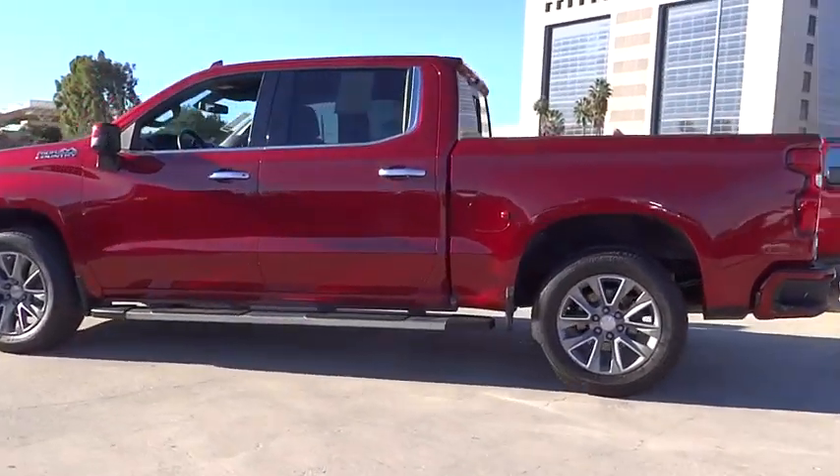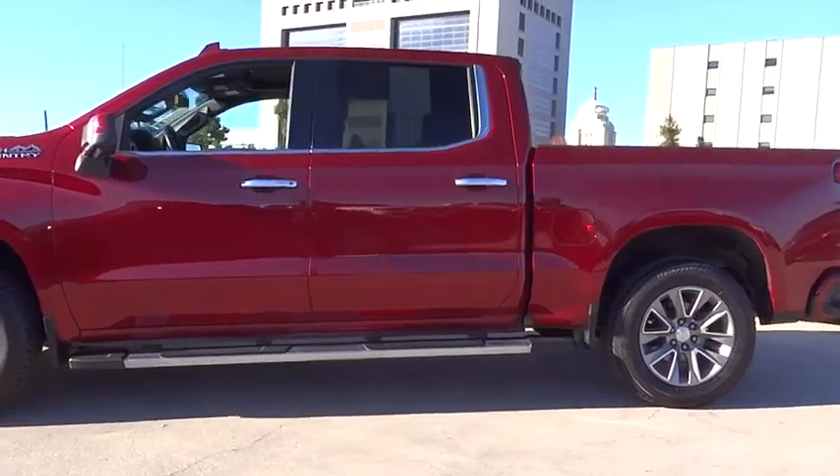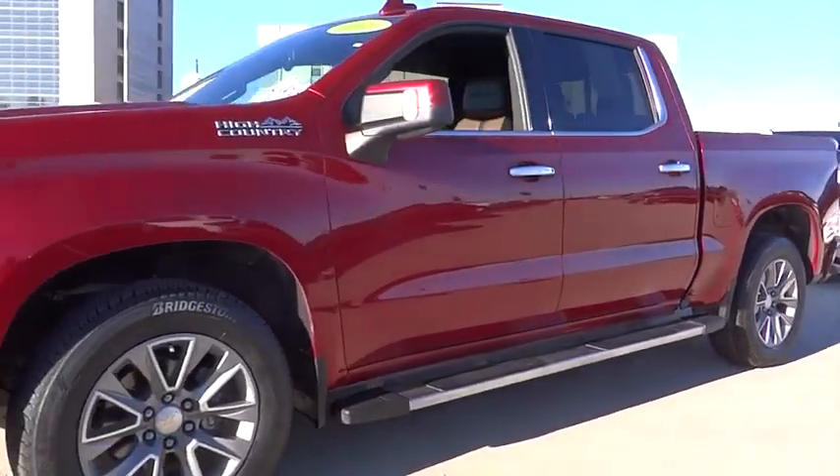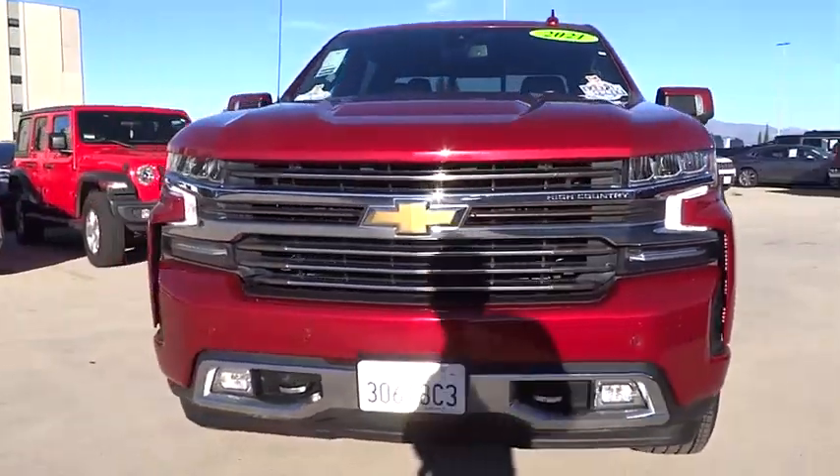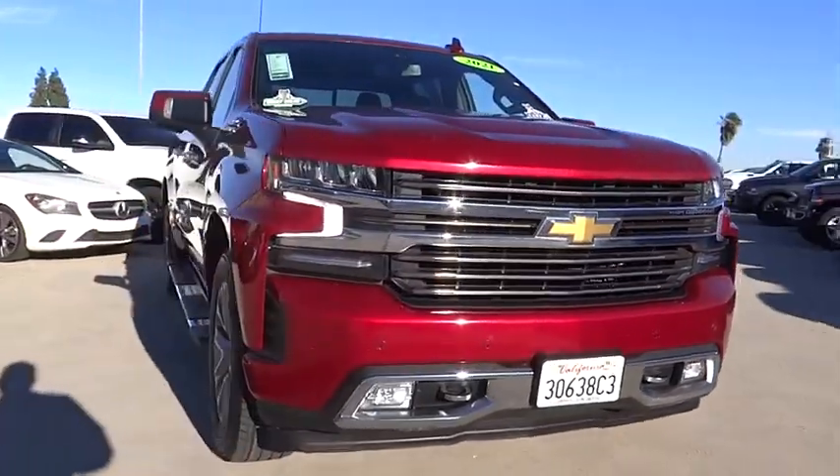Electronic stability control, alloy wheels, brake assist, traction control, rear step bumper, remote keyless entry, fog lights, four-wheel disc brakes, speed control, trailering package.